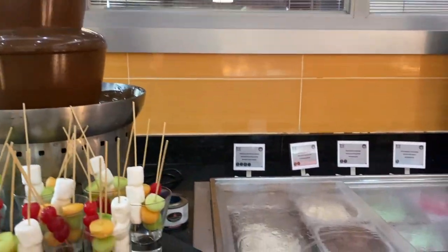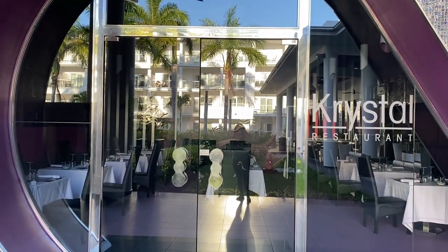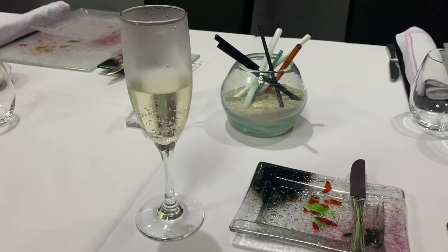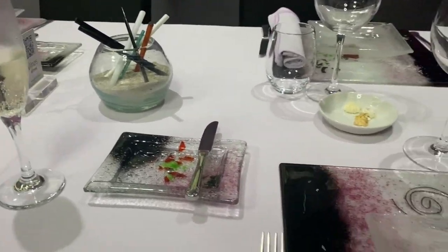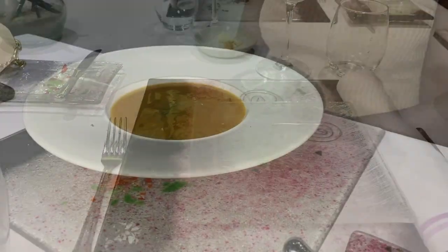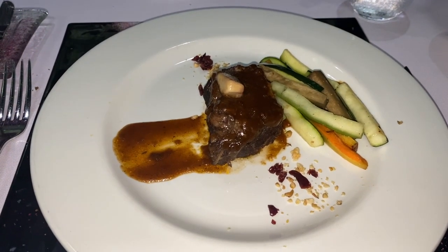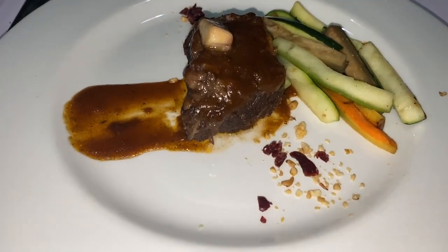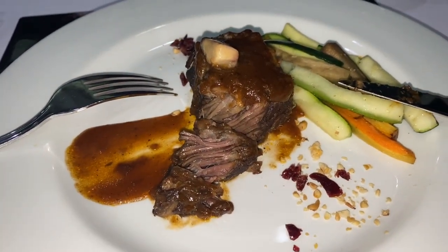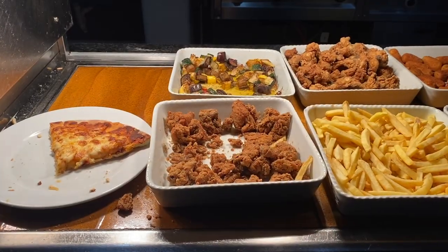The ice cream could also use some work. This was one of the à la carte restaurants — the Crystal Restaurant Fusion. Upon arrival you're greeted with champagne and you can also have wine. I got the short ribs, which were the most tender short ribs I've ever had — absolutely delicious. My friend had the beef filet with the puree.